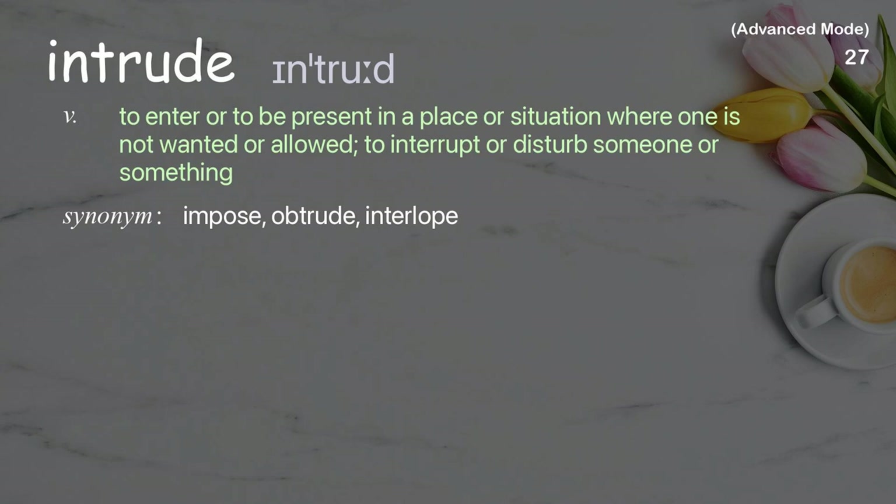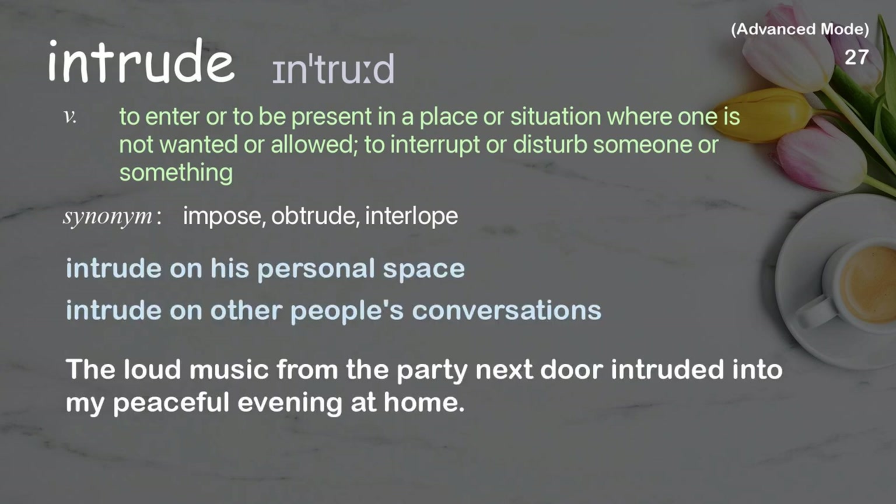Intrude: To enter or to be present in a place or situation where one is not wanted or allowed; to interrupt or disturb someone or something. Examples: intrude on his personal space, intrude on other people's conversations. The loud music from the party next door intruded into my peaceful evening at home.